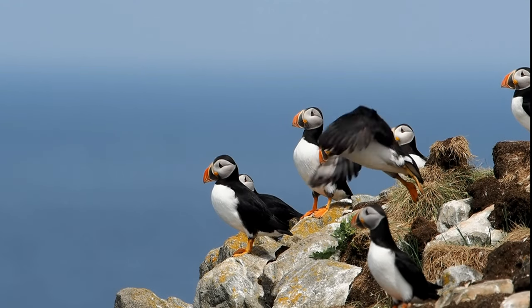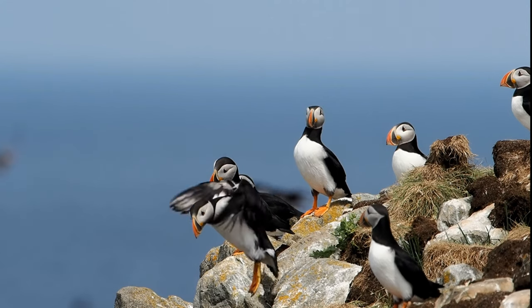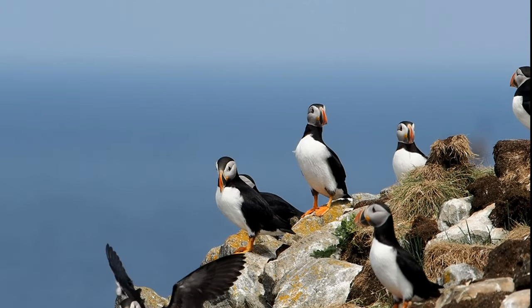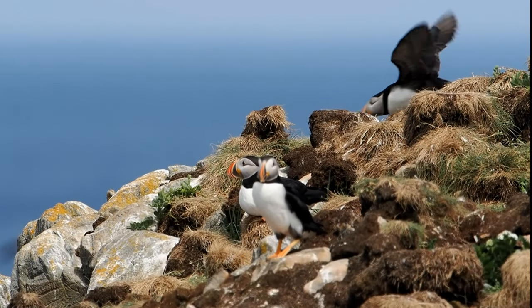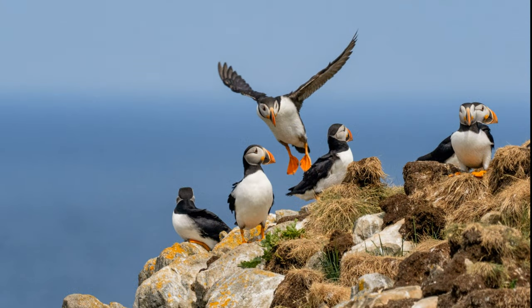Hi there, welcome to Bella's Vistas. While Mary and I have been visiting the puffins at Elliston for the past 20 years, I recently spent three visits to the puffin rock over two days and I got some wonderful footage. These birds are just delightful.